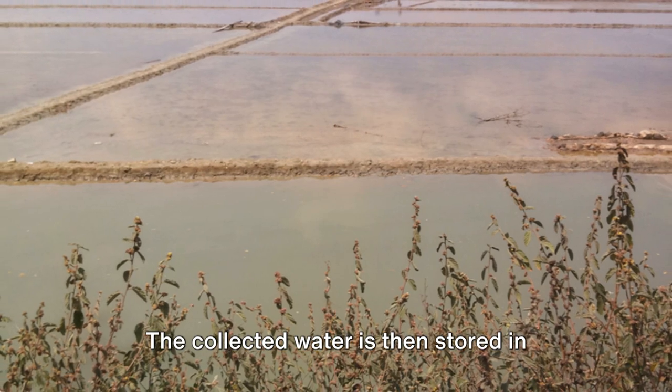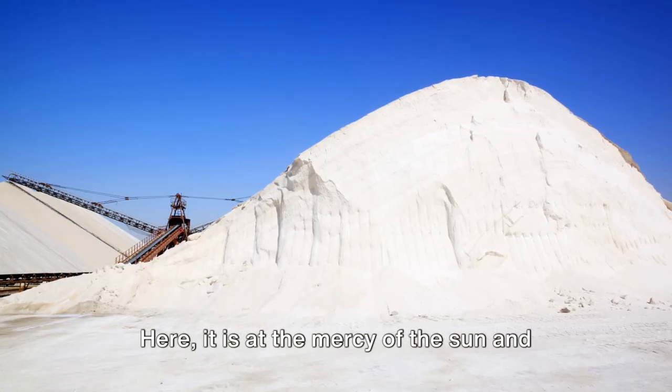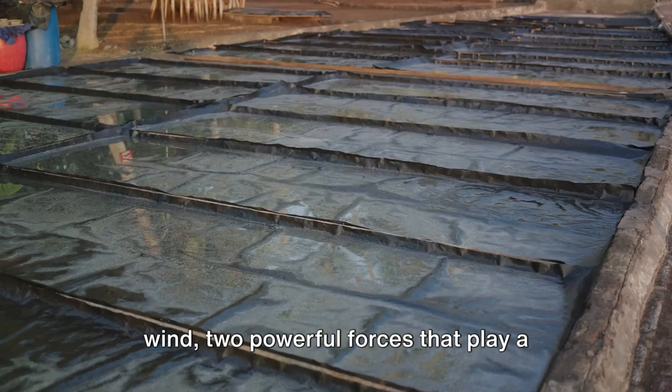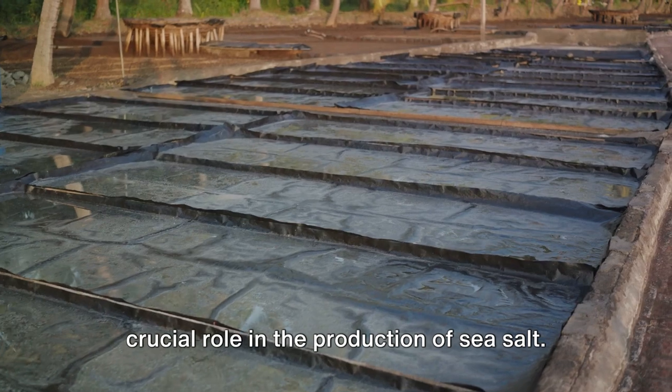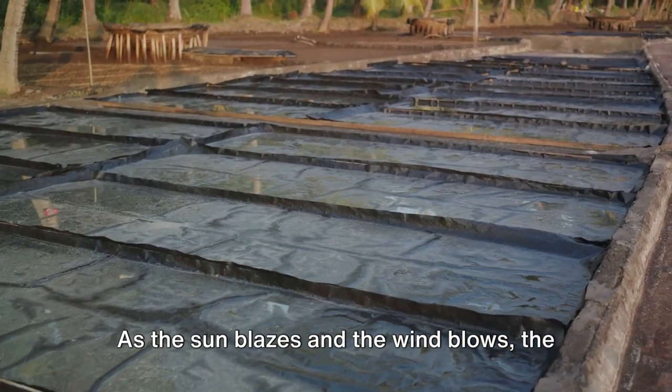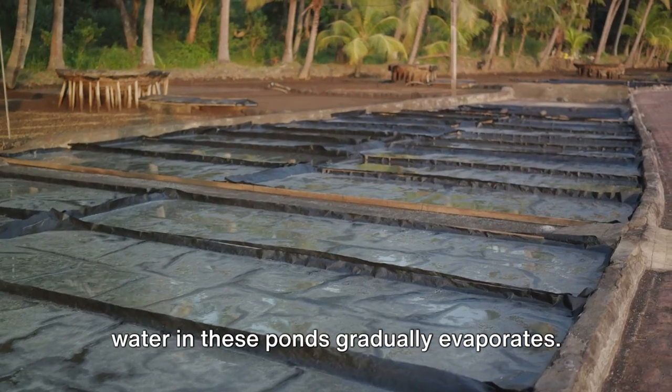The collected water is then stored in shallow ponds open to the elements of nature. Here it is at the mercy of the sun and wind, two powerful forces that play a crucial role in the production of sea salt. As the sun blazes and the wind blows, the water in these ponds gradually evaporates.